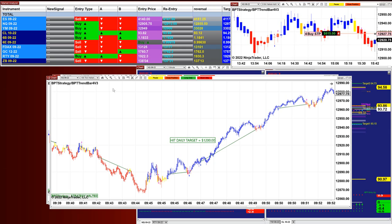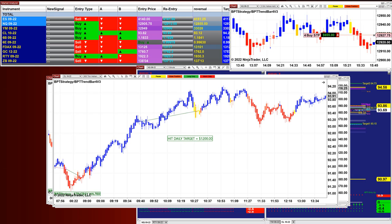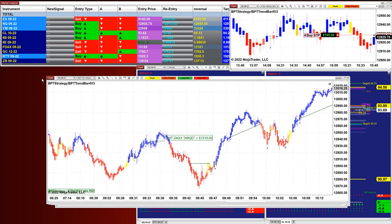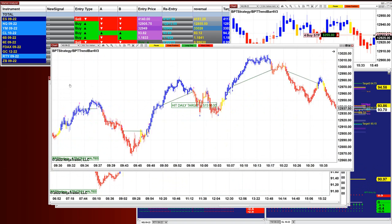We have changed from swing trading only to scalping and swing trading — it was not a bad day at all. Today we had the Nasdaq on 100 ticks, you can see the trades, and did 1,200. We had the CL on 600 ticks — 1,200 — the Nasdaq 500 ticks — 1,500 — beautiful, in and out.